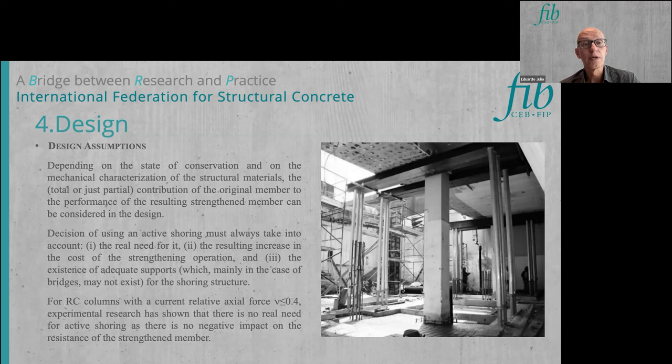After the structural assessment, the design can be conducted. The design assumptions depend on the state of conservation of the structure. On one hand, the total contribution of the original member — column or beam — can be considered if it is in good condition. On the other hand, the contribution of the existing member may be completely neglected if it is in very bad condition. Intermediate situations can always be considered depending on the specific structure.